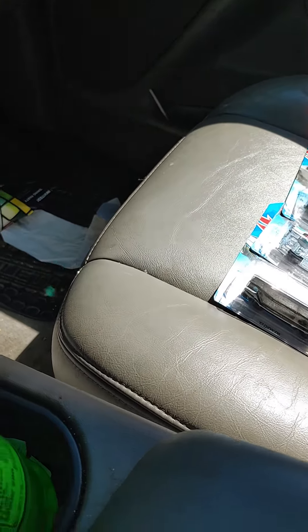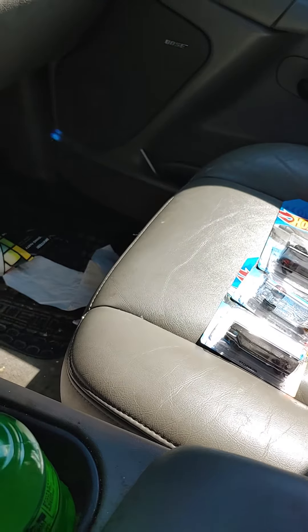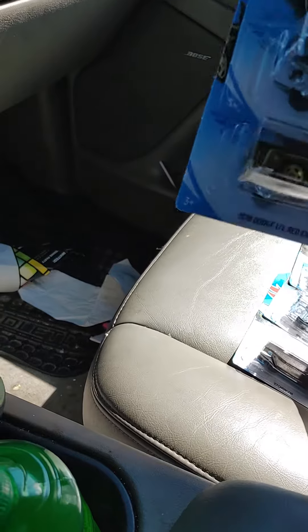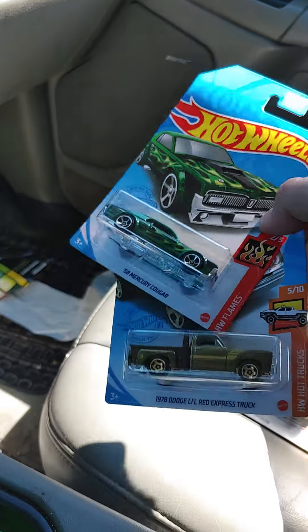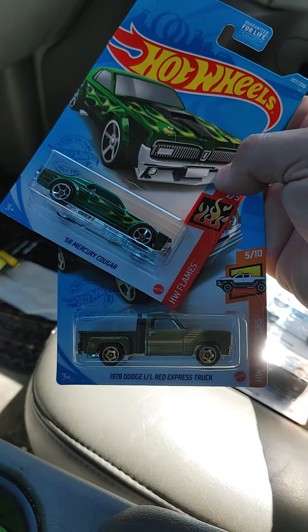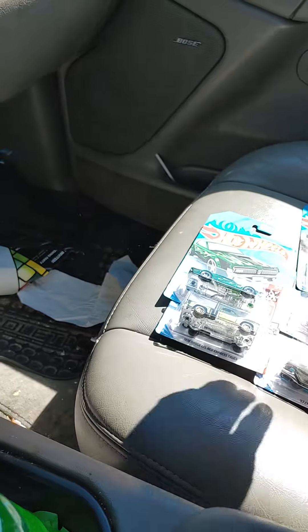Sorry, I'm digging through the bag. I thought I walked up on fresh Hot Wheels but I didn't. Got the mainline Cougar and the treasure hunt — the little red Explorer Express.